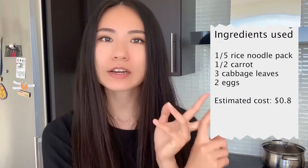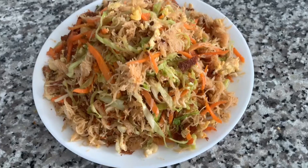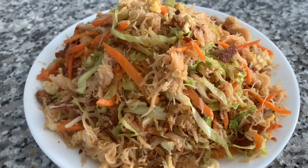The first dish I'll be making is a stir-fry rice noodle dish. We'll be using the rice noodles we bought, also the carrots, the cabbage, as well as two eggs. It's super delicious because the noodle and the veggie just soaks up any sauce you put into it, and it is also vegetarian. I'm keeping the dishes simple but delicious because we have limited ingredients for this challenge.